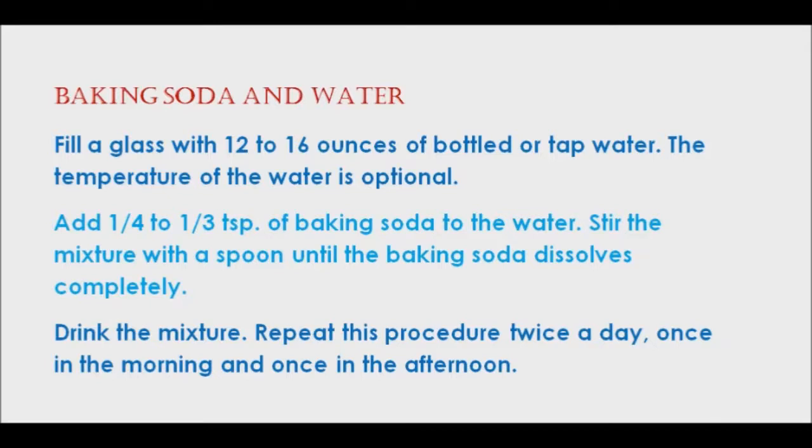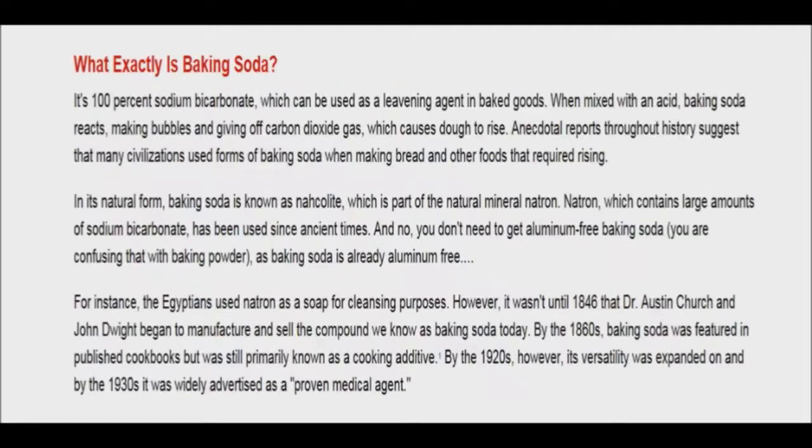These test subjects included both healthy humans and rats. After two weeks of the baking soda and water mixture, scientists found that their immune cells — macrophages — appeared to change jobs. Researchers said that the macrophages began to focus on reducing inflammation instead of promoting it. Essentially, the baking soda acted as a way to naturally stimulate or turn on the macrophages' anti-inflammatory response.